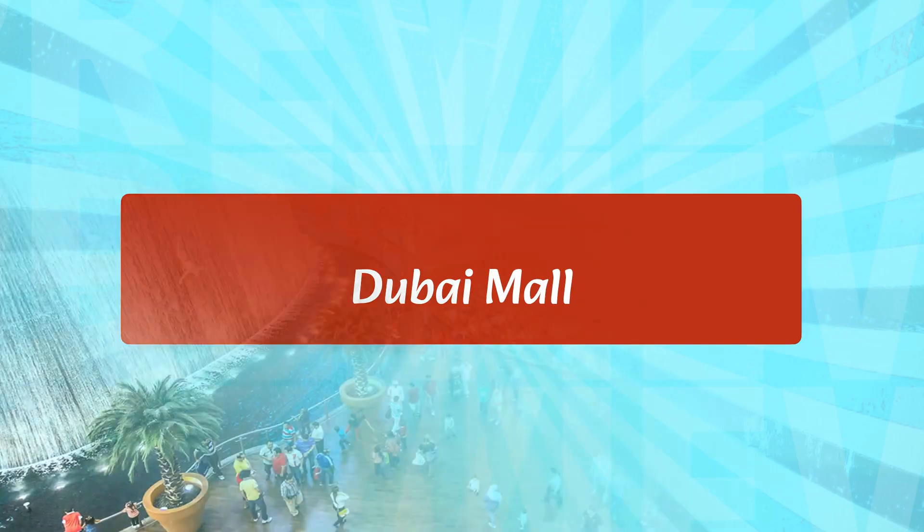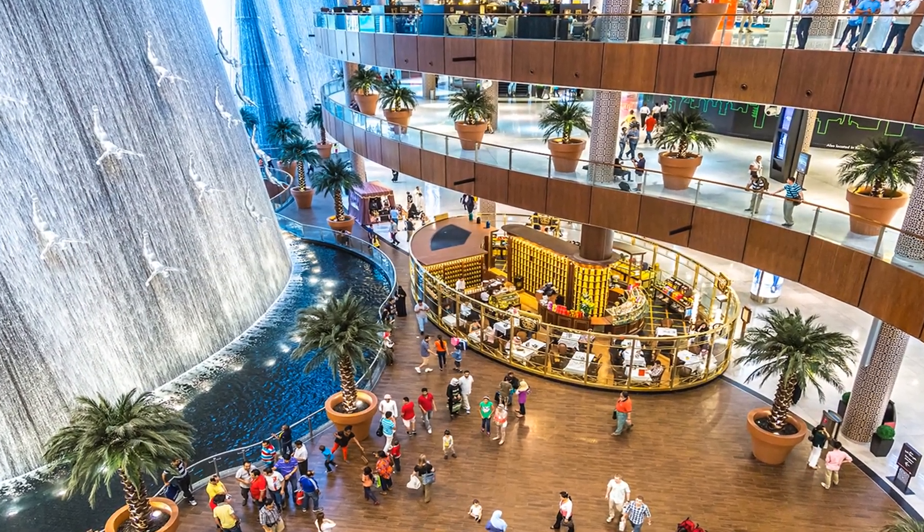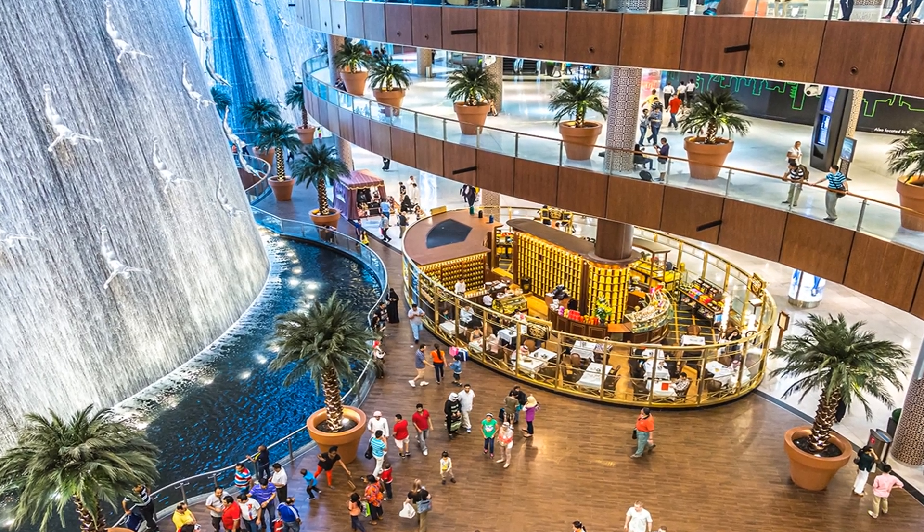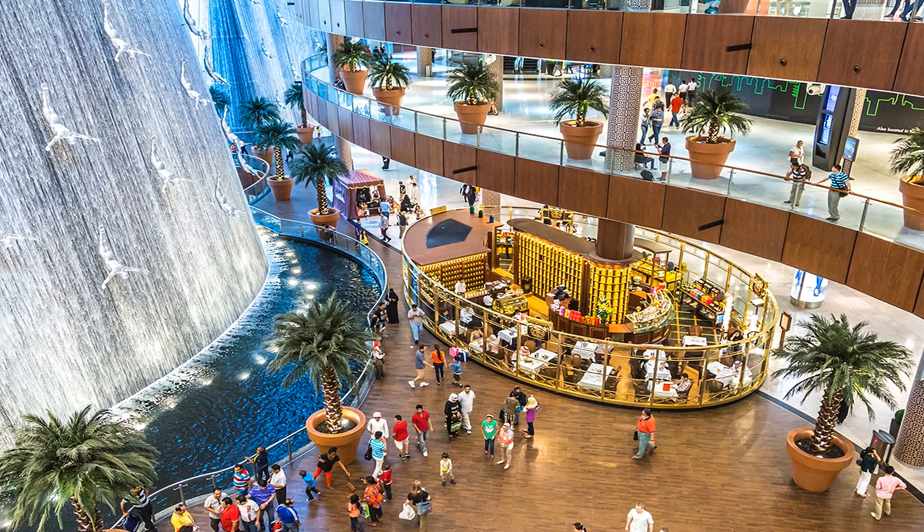The Dubai Mall is one of the most popular shopping destinations in the city, but it is also a great spot for studying. The mall has a wide range of cafes and restaurants, making it the perfect place to grab a bite and get some work done.